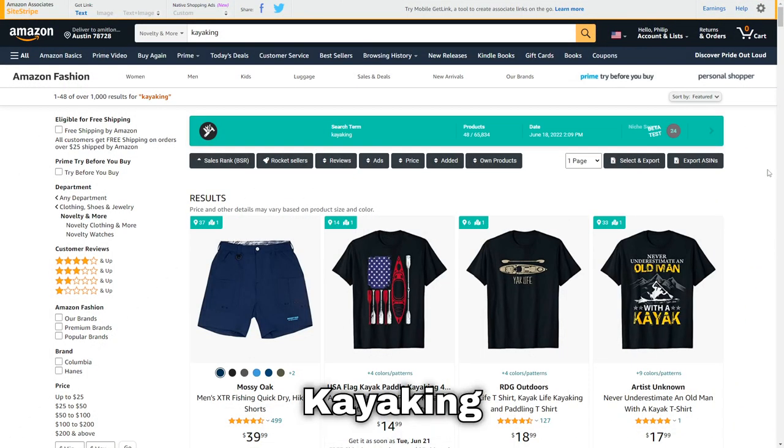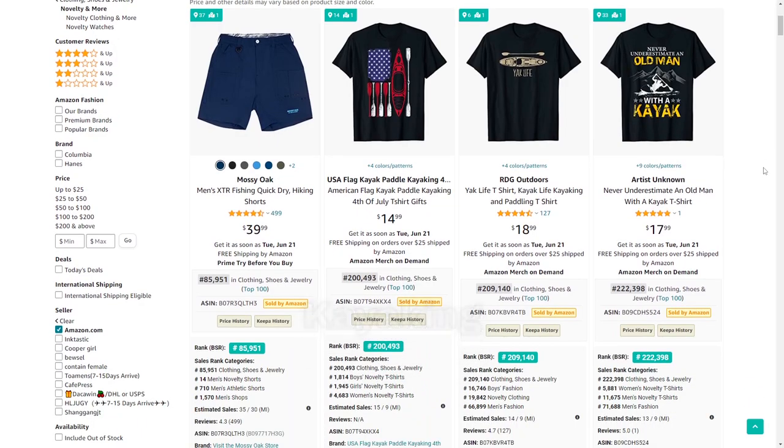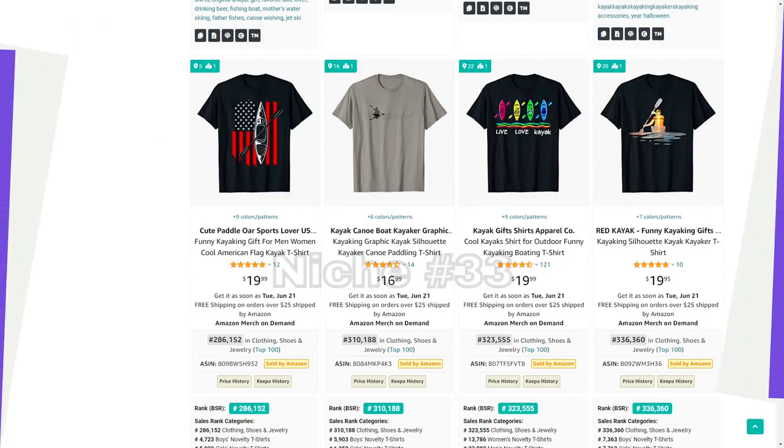Niche number 32 is kayaking — definitely a fun sport, I've done it myself. It's a niche that sells very well during summer, but it's still evergreen and has potential to sell all year round.